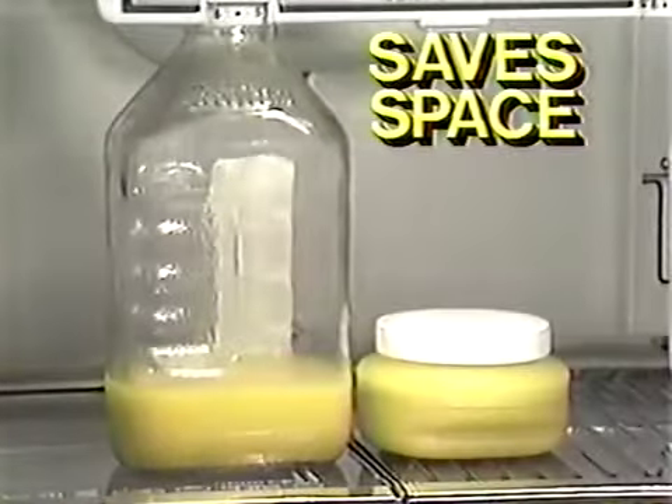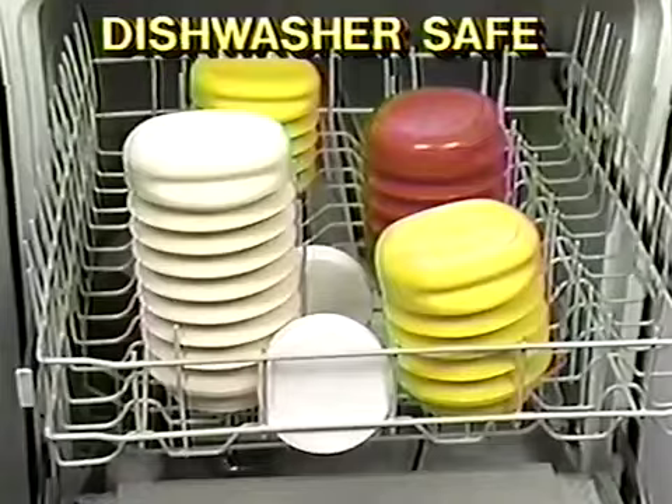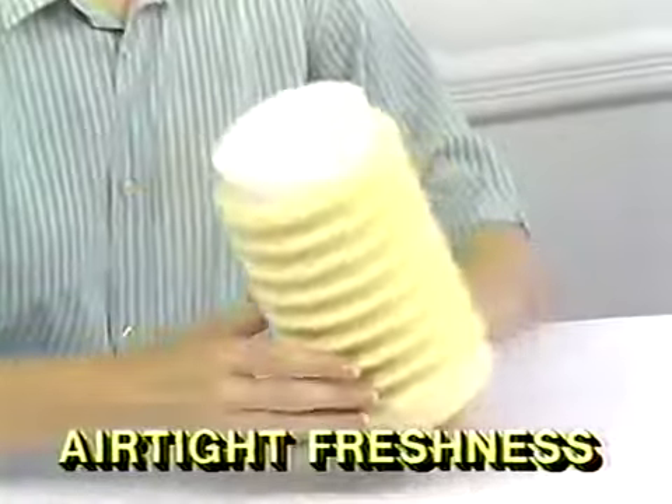Only one glass left? Compare that to Po-Pete and look at the difference. Po-Pete is freezer safe, dishwasher safe. Go directly from freezer to microwave.